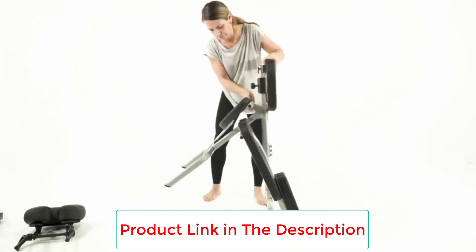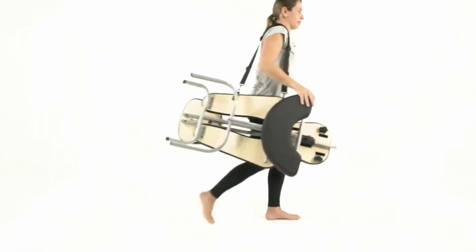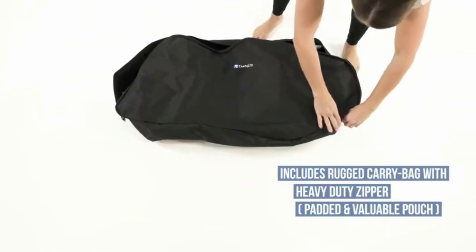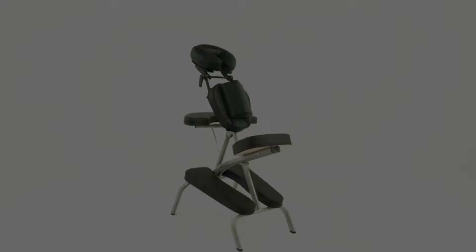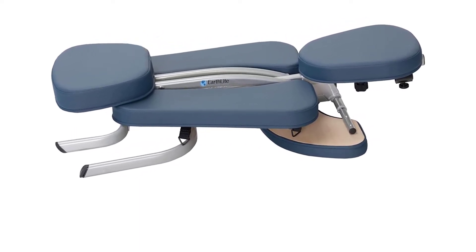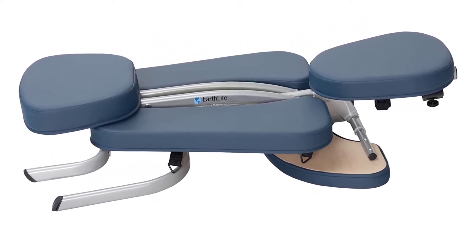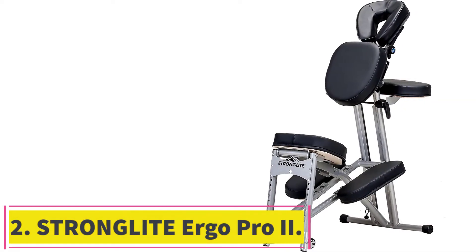For buyers who find it hard to fit the foldable chair in the bag, the manufacturer advises lowering the chest pad to the lowest position. The downsides include non-removable pads and rubber feet coming off. Some users also find the armrest too low. Otherwise, the majority of customers who have bought the Earthlight portable massage chair for business find it comfortable, user-friendly, and cost-effective.